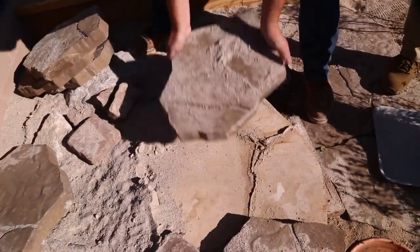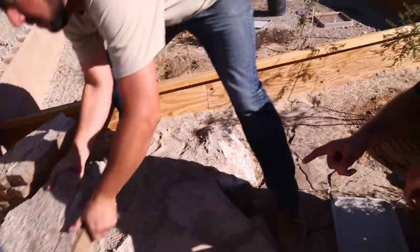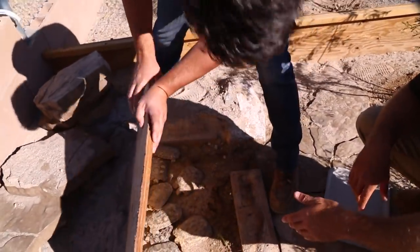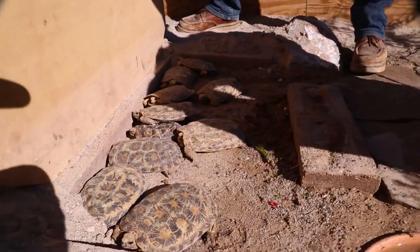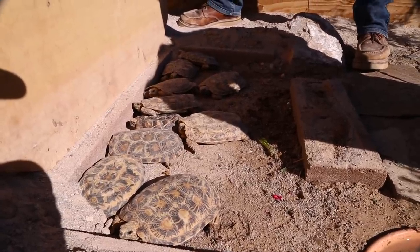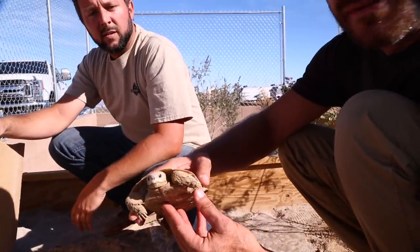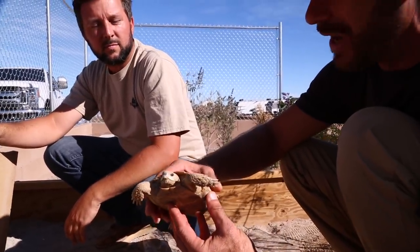I put plywood so that it doesn't break and collapse a rock or something. Look at them all! And will you have to heat these guys? I'll bring them home. This is the only male — he's ancient. Look at that pancake tortoise. We've seen these guys before when we were out in Ohio at the Turtle Conservancy.